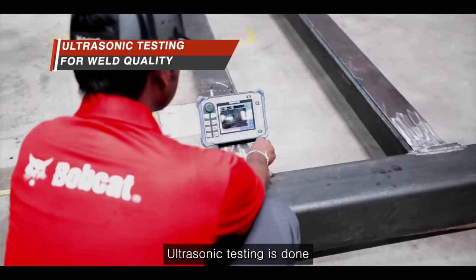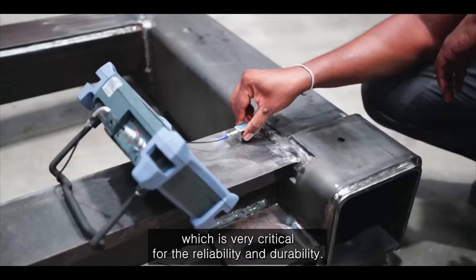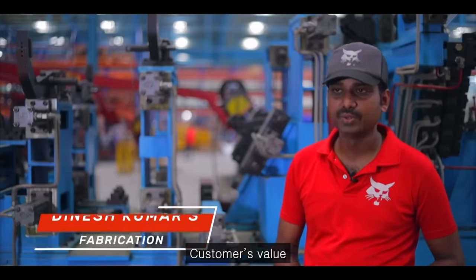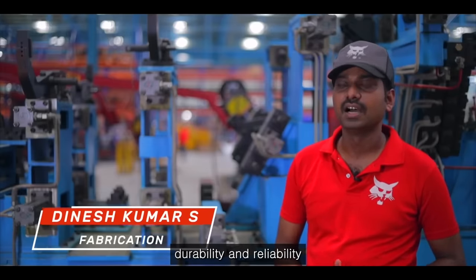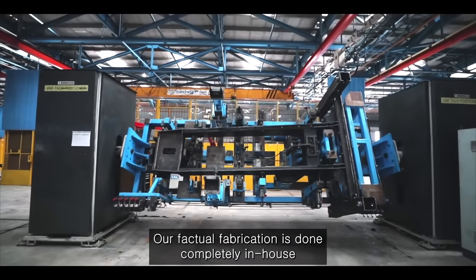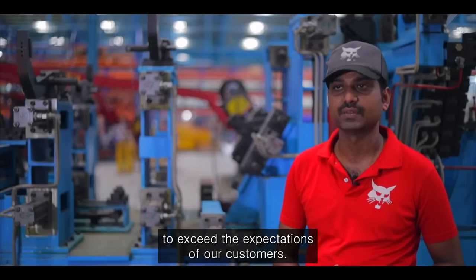Ultrasonic testing is done for every component to check the weld quality, which is very critical for the reliability and durability. Customers value durability and reliability, and Bobcat has always stood for that. Our structural fabrication is done completely in-house to exceed the expectations of our customers.